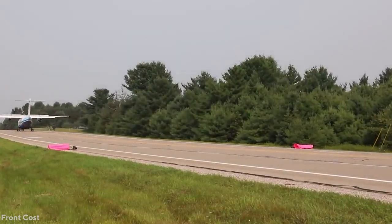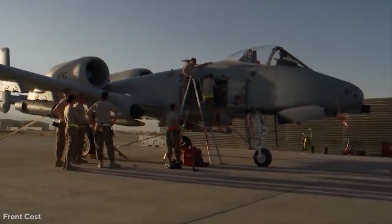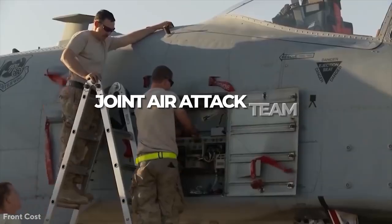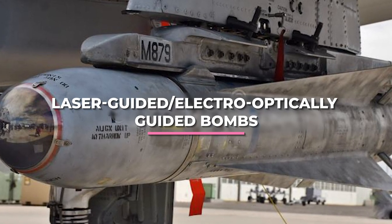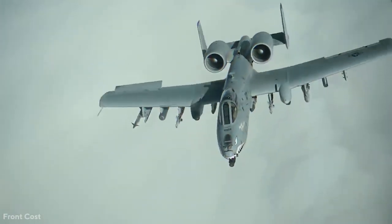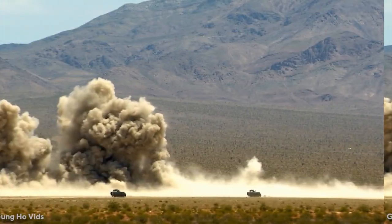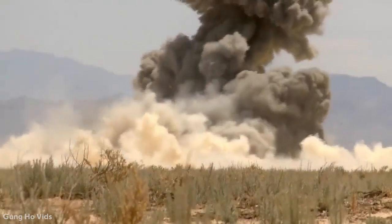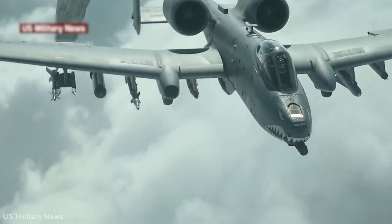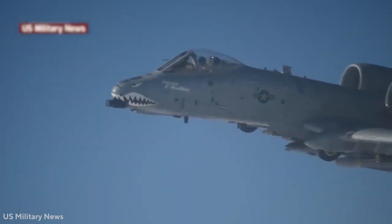The A-10 was designed to fight advancing Soviet tanks alongside U.S. Army Apache helicopter gunships in a so-called joint air attack team. AGM-65 Maverick missiles and laser-guided electro-optically guided bombs, as well as infrared countermeasure flares, electro-countermeasure jammer pods, 2.75-inch rockets, illuminating flares, and AIM-9 Sidewinder missiles are also on board.